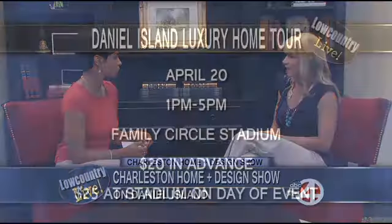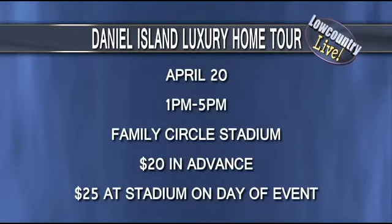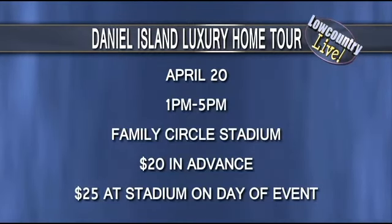The tour runs from 1 to 5 on Saturday. You can buy tickets online in advance at DanielIslandLuxuryHomeTour.com for $20, or you can come to the stadium starting at 10 a.m. Saturday morning and purchase tickets there for $25 the day of the event.